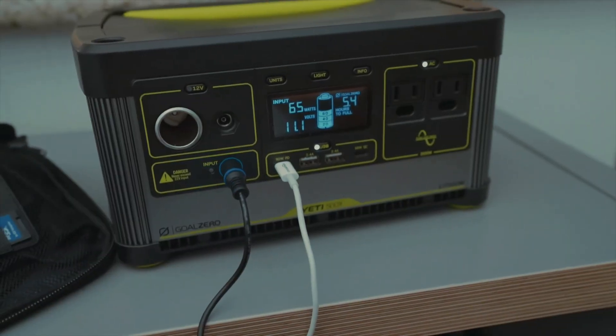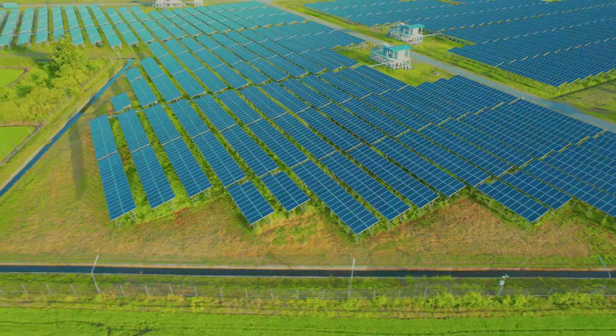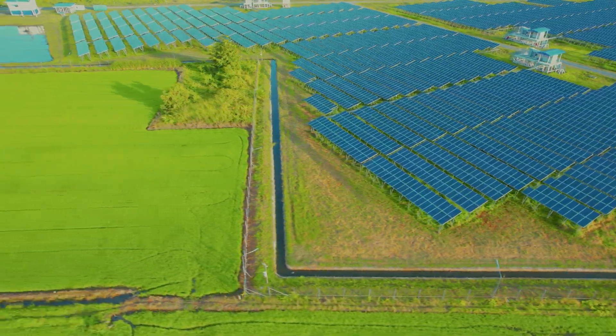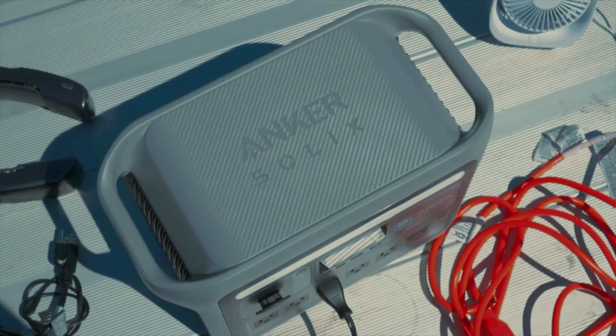In this video, we'll explore the best solar generators on the market, their innovative features, and how they can transform the way you think about energy. Stay tuned to find your perfect power companion. All the products featured in this video can be found in the description below. For more comprehensive analysis and handy comparison, please visit our website at smartpicked.com.